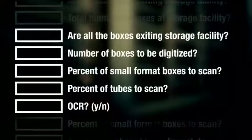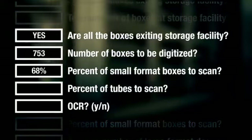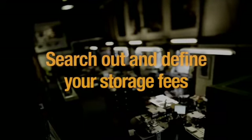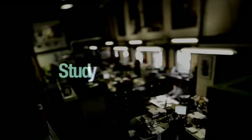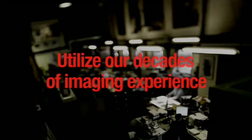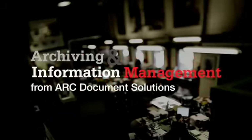In implementing AIM, ARC first performs a thorough audit of your paper archive. Using our domain expertise, we search out and clearly define your current spend on storage fees, study your process for accessing documents, and utilize our decades of imaging experience to provide you with a comprehensive evaluation.